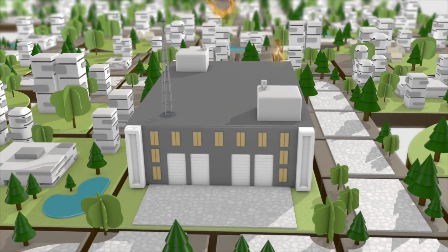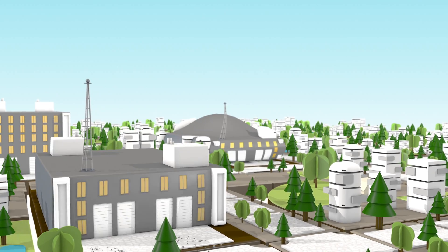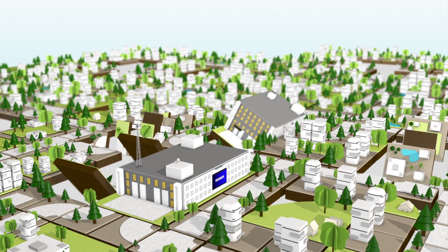With ExaBlox's built-in enterprise features like continuous data protection, dynamic scalability, deduplication, and disaster recovery, there's more to offer your clients from fewer vendors.